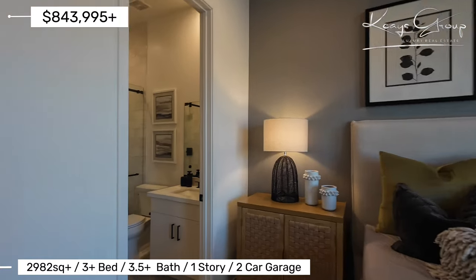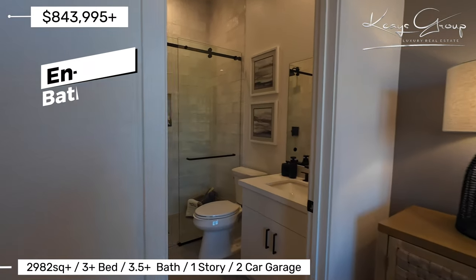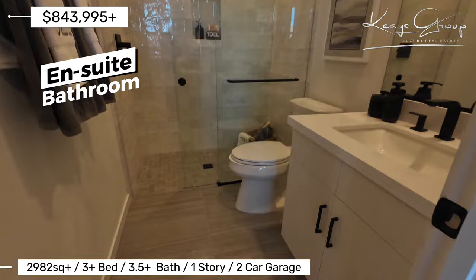Here's bedroom one. It is an ensuite bedroom. This is a three-quarter bath that is attached.